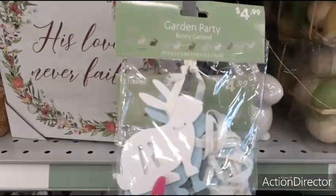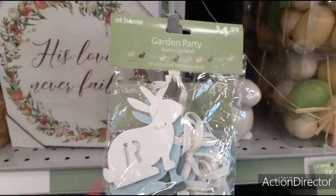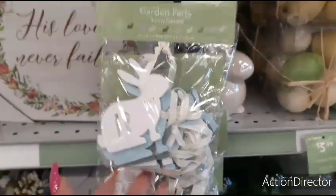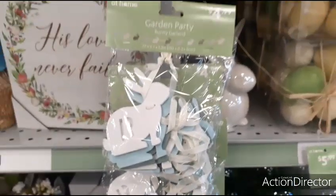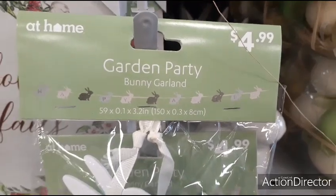We have the Butt Garden Party Bunny Garland, 59 by 3.2 inches, so 59 inches long. $4.99. You can see it's in the matte white and matte blue and green. Very cute, and that's what it's going to look like — the Garden Party Bunny Garland.